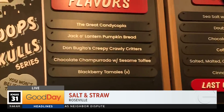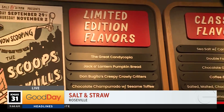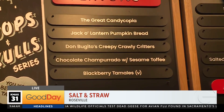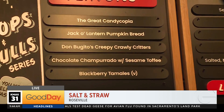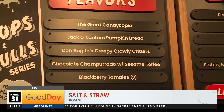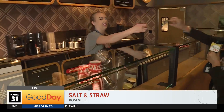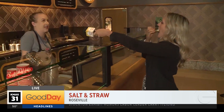You're also going to have your limited edition flavors. Right now it's the Scoops and Skull series. Don Peguito's Creepy Crawly Critters has a chocolate covered crickets and a toffee covered mealworm. Let's have a taste of that, Rebecca. Rebecca, how excited are you for this? We're so excited.